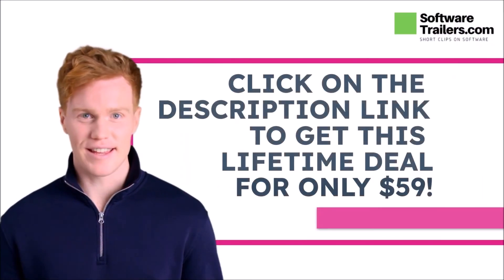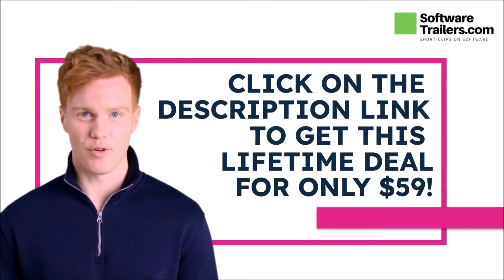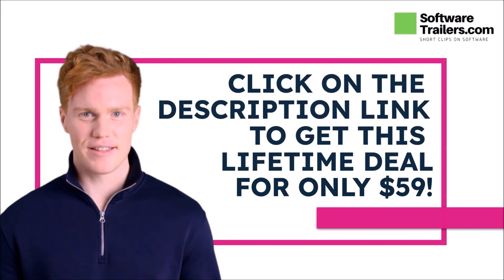Are you interested in getting this software? You can get a lifetime deal for this platform for only $59 just by clicking the link in the description below.